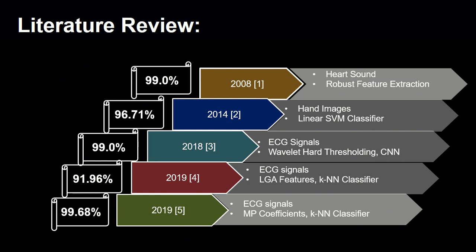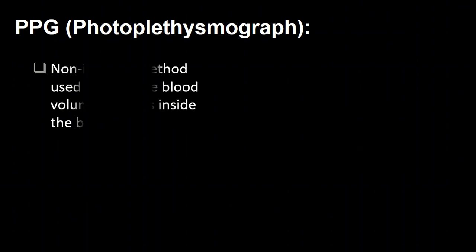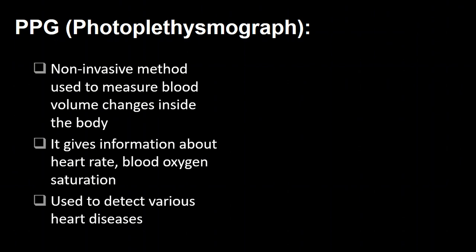All these systems were impractical and costly, and they also used complex algorithms. So we decided to use photoplethysmograph (PPG) signals for biometric recognition in our research, as it is a more clean, low cost, and practical method.